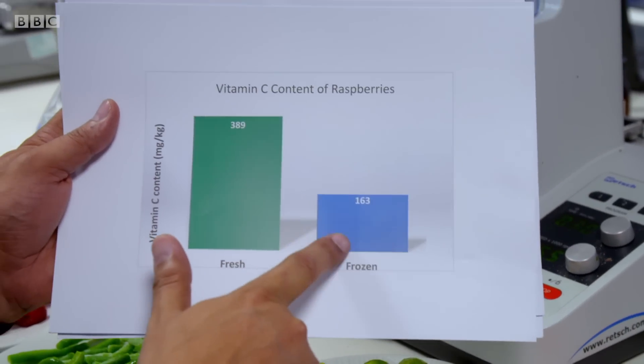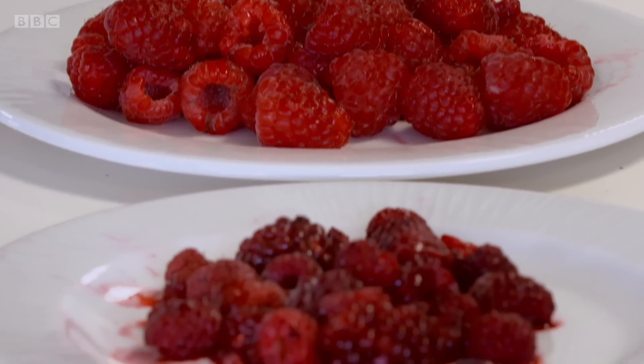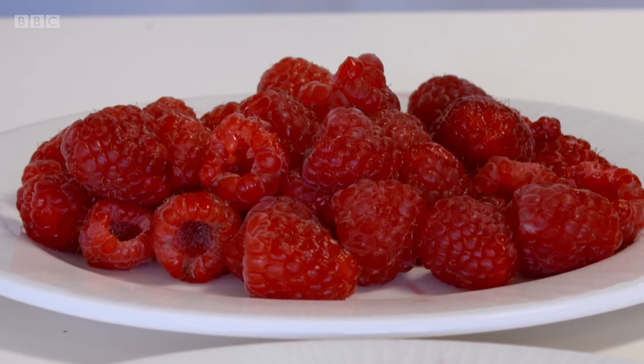Raspberries — the tables have turned. Fresh has got double the amount that frozen has. Fresh for the win. These results are for summer raspberries, but when they tested them bought in winter, they found the opposite, with frozen easily beating fresh. Why are the results so different? I think the answer is seasonality. The raspberries in the summer, they're in season, and they get to the supermarket fairly quickly. In the winter, when they're not in season, they're probably imported from other countries. So if you want your raspberries to have that full nutritional punch, you want to eat them in the summer. But out of season, maybe go for frozen.